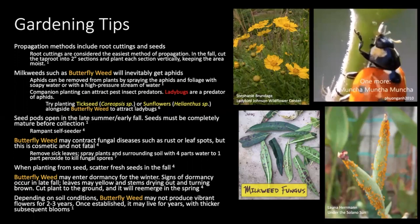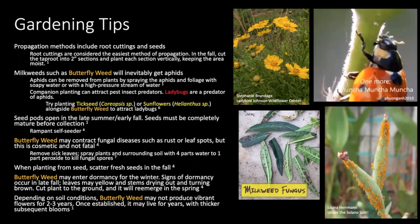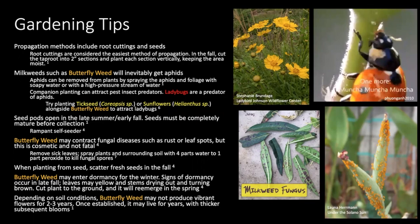Lastly, depending on soil conditions, your milkweed might not mature and establish itself as quickly if it's not in its preferred conditions, and therefore may not produce those beautiful vibrant flowers for about two to three years. That being said, once your butterfly milkweed is established, it can live for years and its blooms will only get thicker and thicker.